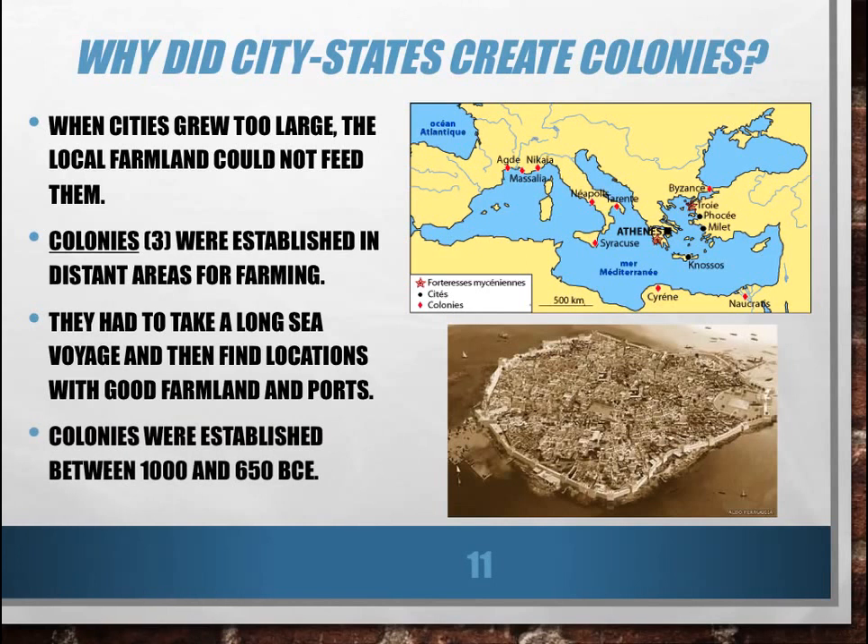Most of these colonies were established between 1000 and 650 BCE — that stands for Before Common Era. Zero is the beginning of what we call the Common Era, so any year before zero actually goes backwards in time, like a negative number on a number line. This period went from 1000 years before the year zero to 650 years before the year zero.